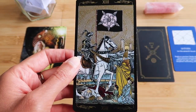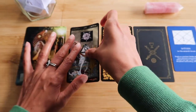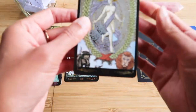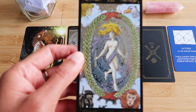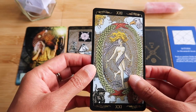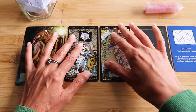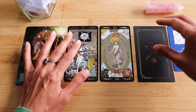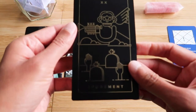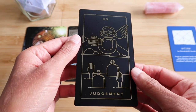Death card — okay. Something's coming to an end. We've got three, thirteen. The World. Two major arcana — Saturn is not messing around. We just had two major arcana, oh my gosh. And then Judgment — another major arcana. This is huge. Big, big, big energy.